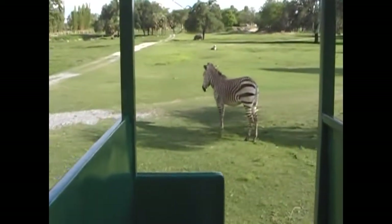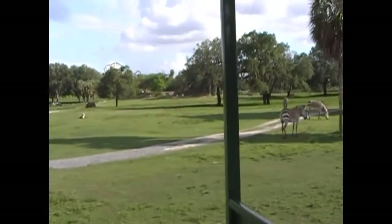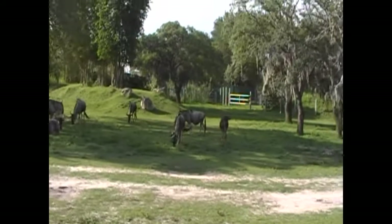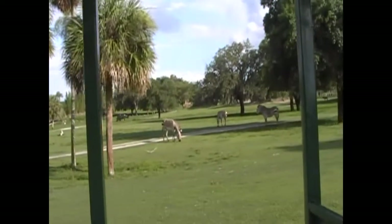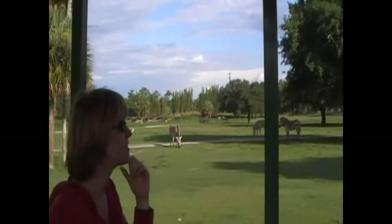These mountain zebras live in the mountains, and because of that, in order to go up and down mountain trails, they have smaller hooves than most other zebras. On the right hand side of the train you can see some wildebeest. Wildebeest are actually not as dangerous as many people think, but they are attacked an awful lot by predators, which is why they travel in groups of 1,000 or more.